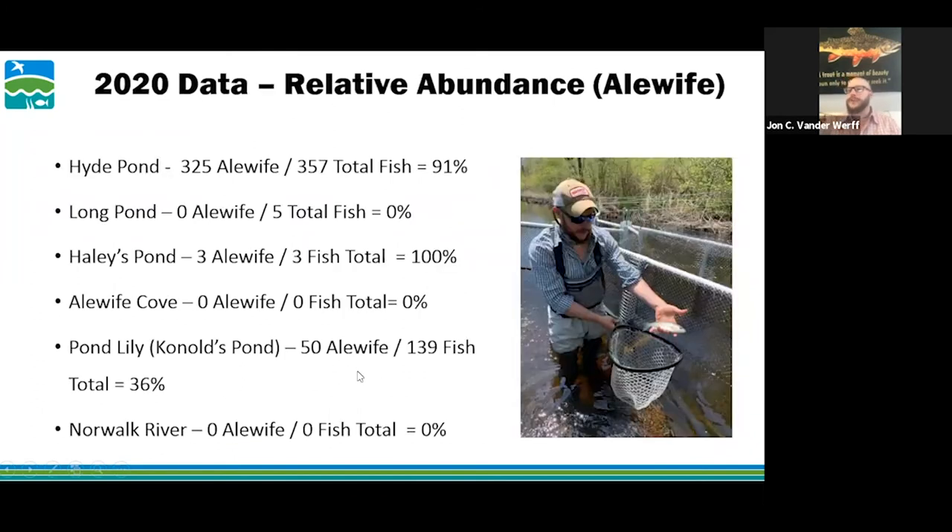Relative abundance: 91% of the biomass moving through Whitford Brook at the Hyde Pond dam removal site were alewives. Long Pond had zero alewives. 100% of what moved through Haley's Pond culverts were alewives. And 36% of Pond Lily's biomass moving through that area were alewives.